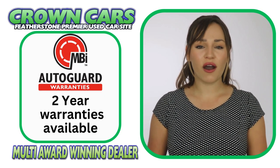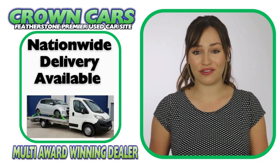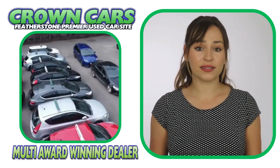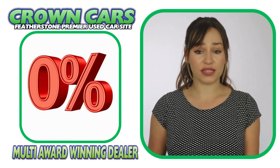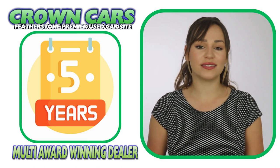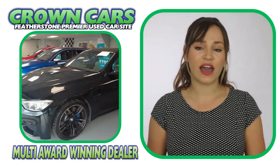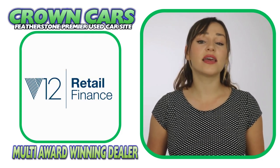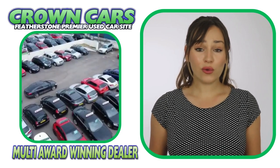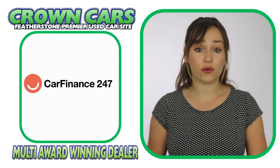We can also offer fantastic part exchange deals and nationwide delivery. We offer excellent competitive finance deals with options of zero deposit and up to five years to pay, and we are dealer partners with all of the major finance houses including Motonova, Close Brothers, V12 Finance and First Response.